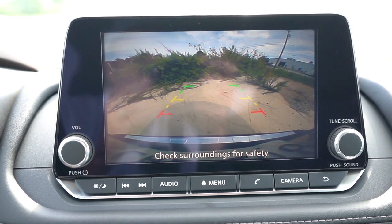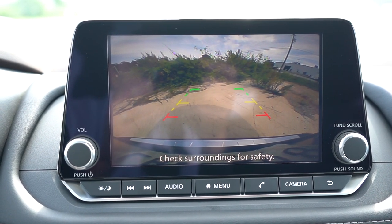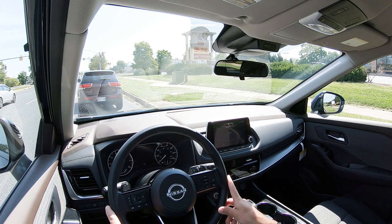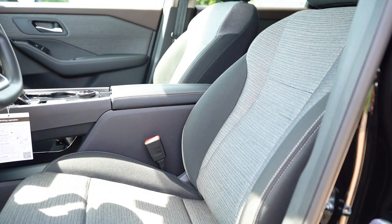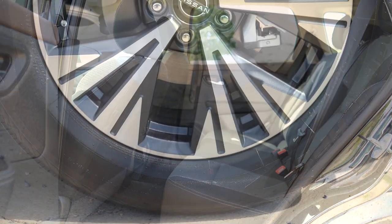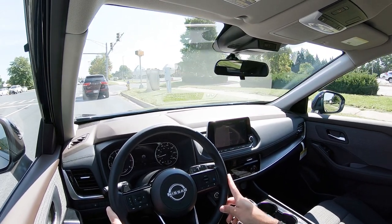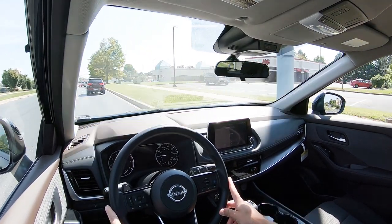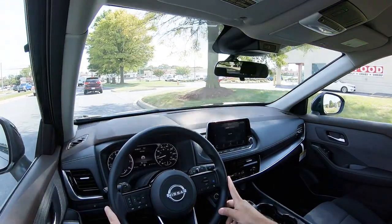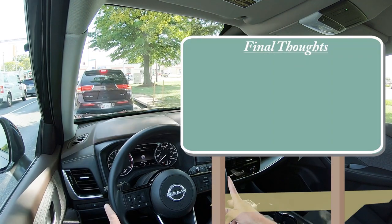When reversing, a rear-view camera is standard across the board, and the SL and Platinum add a surround-view monitor. On safety: the Rogue earned the IIHS Top Safety Pick Plus — the highest designation available. Standard safety equipment includes front, side, and side curtain airbags, driver and passenger knee airbags, LATCH anchors, tire pressure monitoring, forward collision warning, autonomous emergency braking with pedestrian detection, lane departure warning, blind spot monitoring with rear cross-traffic alert, rear parking sensors, reverse automatic braking, high beam assist, and a driver attention monitoring system. The SV adds adaptive cruise control, and the Platinum adds a front, rear, and side sonar system.